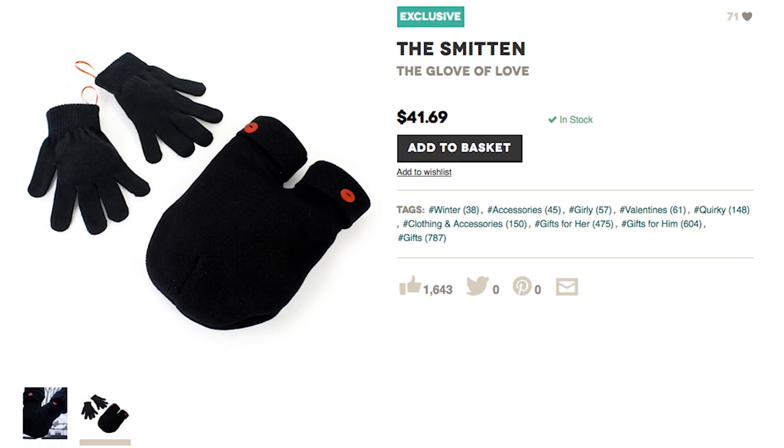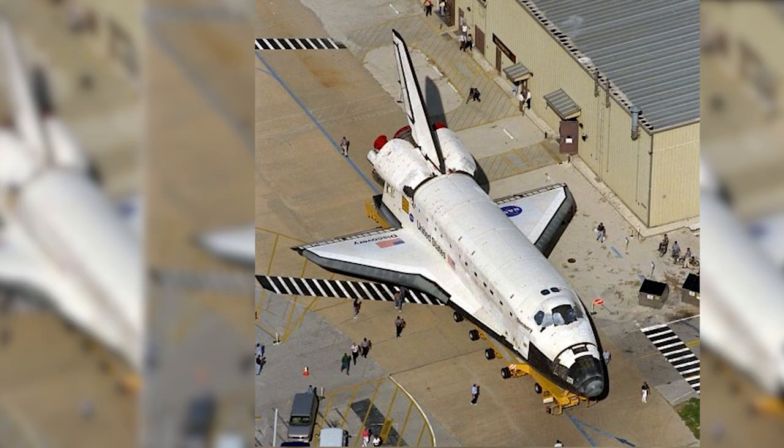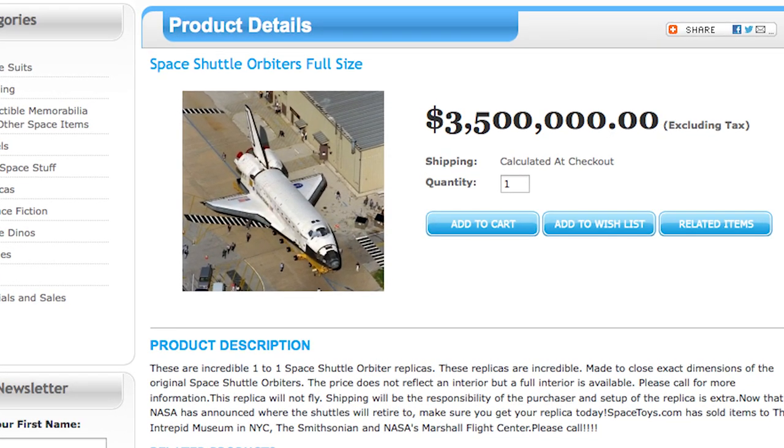If that's too extravagant, keep warm with these love gloves, because you're probably smitten. Finally, make sure to save up for a full-scale space shuttle orbiter replica that costs $3.5 million dollars. And as always, thanks for watching.